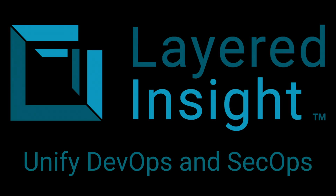Layered Insight is the industry's first embedded security approach for containers. Trusted by Global 1000 Enterprises to secure their containerized applications, it's the only solution that requires no root privileges, has zero dependency on the underlying infrastructure, and is fully portable across any container environment. Unify DevOps and SecOps, enabling the rapid development of containerized applications without worrying about security. To learn more, please visit LayeredInsight.com/ASW.